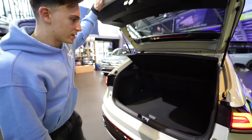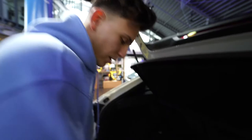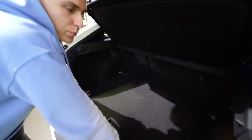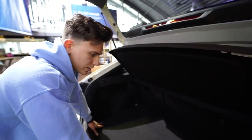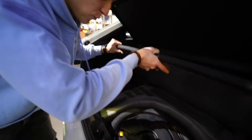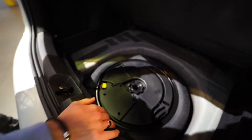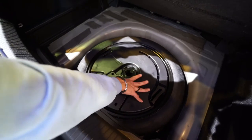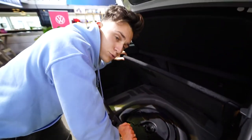Moving to practicality — this is the boot of the all-new Volkswagen Taigo and as you can see it's actually comparable to a Volkswagen Golf. I think it's bigger than the Volkswagen Polo. In here we have a false floor with your spare tire underneath, and as you can see there is a subwoofer system in there. That's cool.